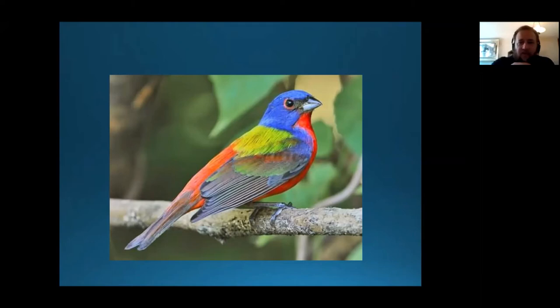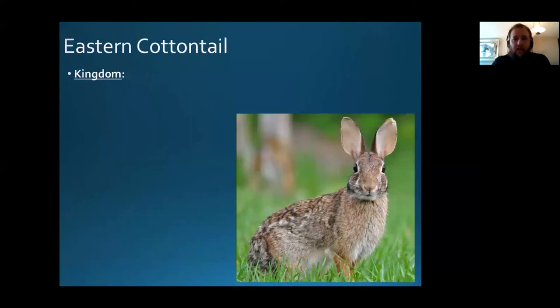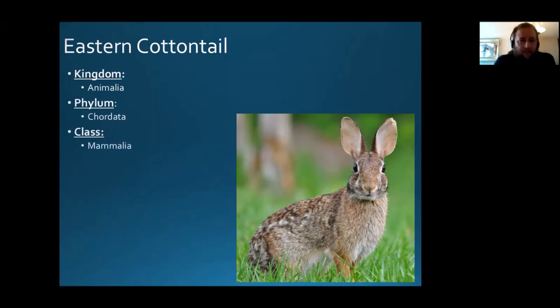On to our featured backyard critter. I've started each episode by looking at the phylogenetic grouping of the organism, or where the organism falls in the tree of life based on their evolutionary history. If you watched the first few minutes of both Desperate House Sparrows and Fifty Shades of Grey Squirrel, there's a little more background on this. The Eastern Cottontail is a mammal, an animal.